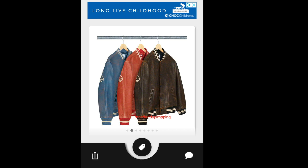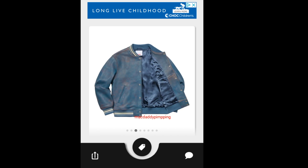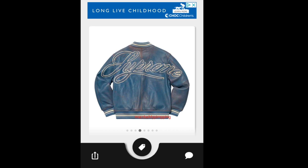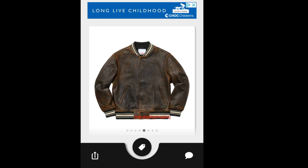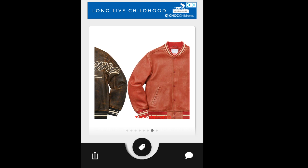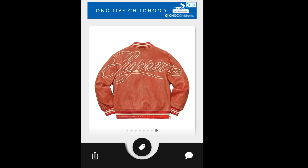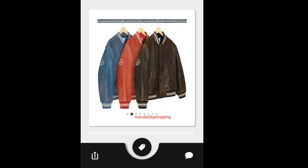This is the Supreme leather varsity jacket — this is a lambskin. You can see the blue color, and inside there's a satin finish lining. On the back you got the big Supreme logo. Then this is the brown color, and this is the red color. This one is very expensive, and it is going to be sold out no matter what. The retail price is around $698.